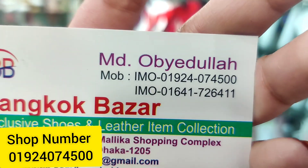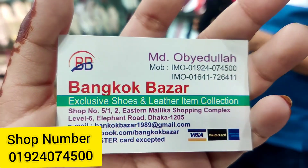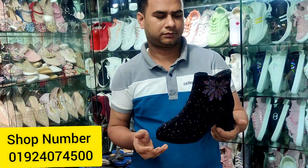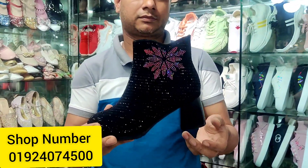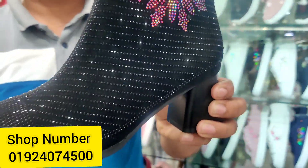We have a mobile number and WhatsApp available. This is a heel design on the boot shoes.